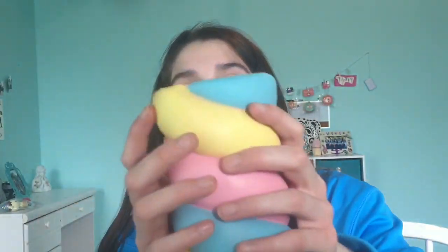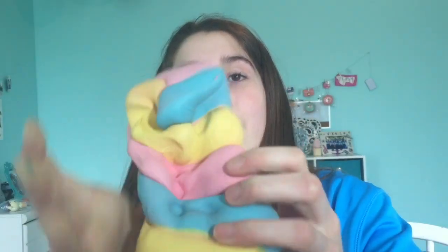Next we have this one and I think it's scented like sweets — I'm not really sure. I love this. This is amazing — so squishy, so soft, and the colors are just absolutely gorgeous.